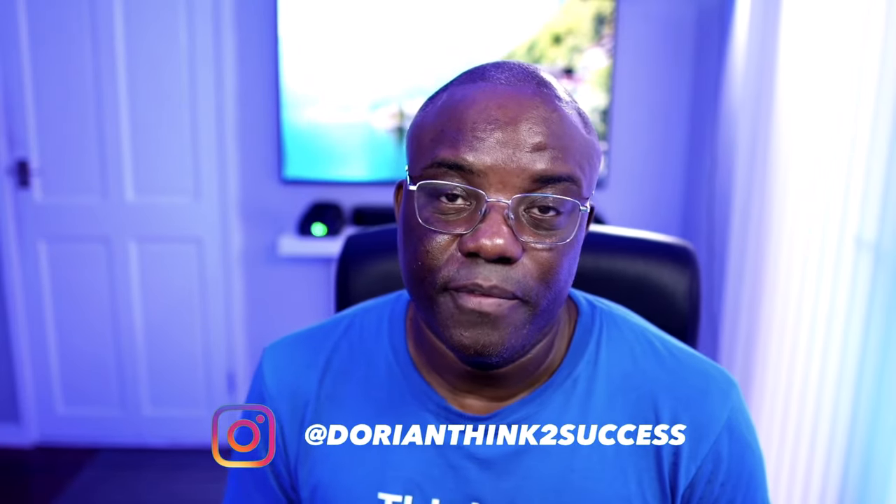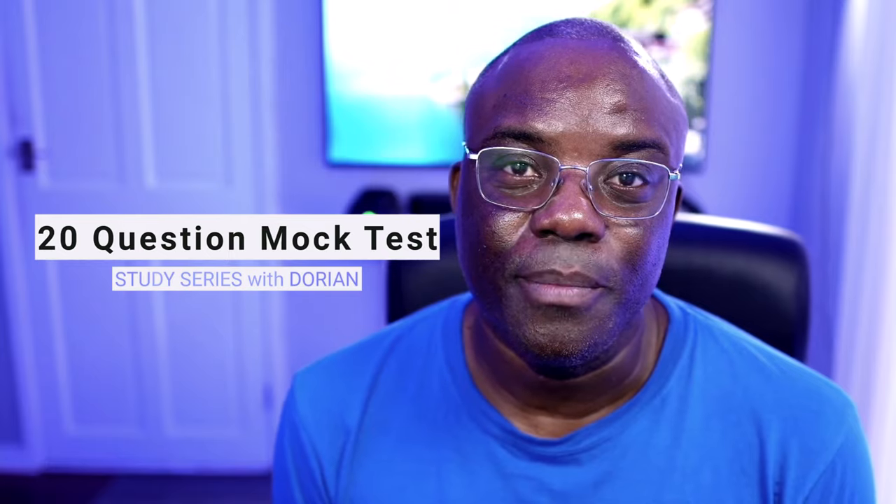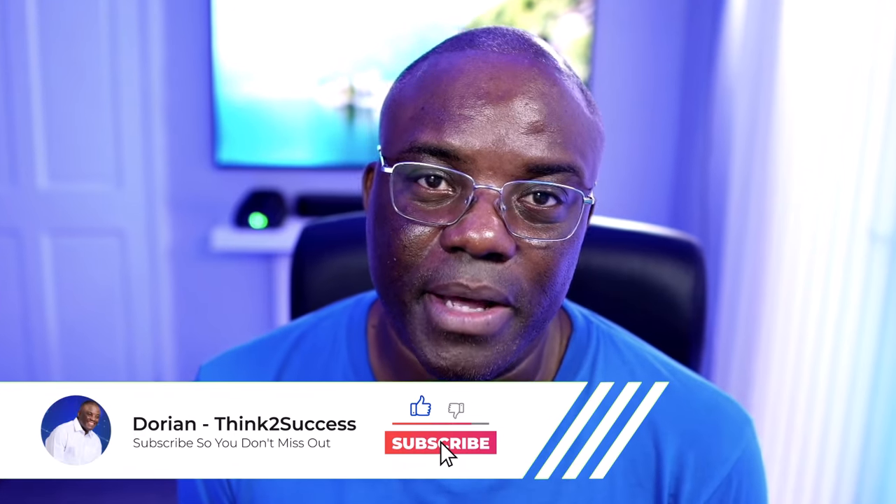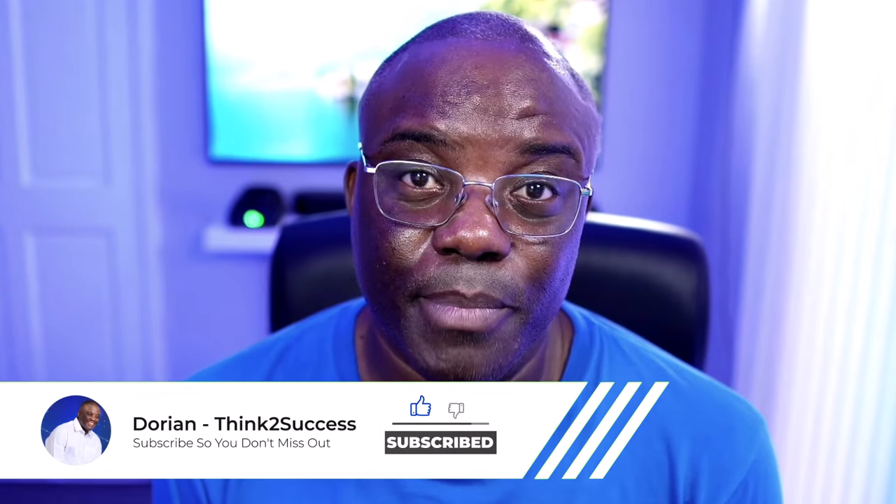Hi, I'm Dorian from Think to Success, where I help you study for your theory test — breaking it down, keeping it simple to give you the best possible chance of passing your theory test first time. In this set of videos I'm going to do a study series with me, where I'm going to be doing a 20-question mock test on each of the 14 categories the theory test holds. So keep watching, hit the subscribe button, hit the notification bell so when I do the videos, you'll be the first to know.